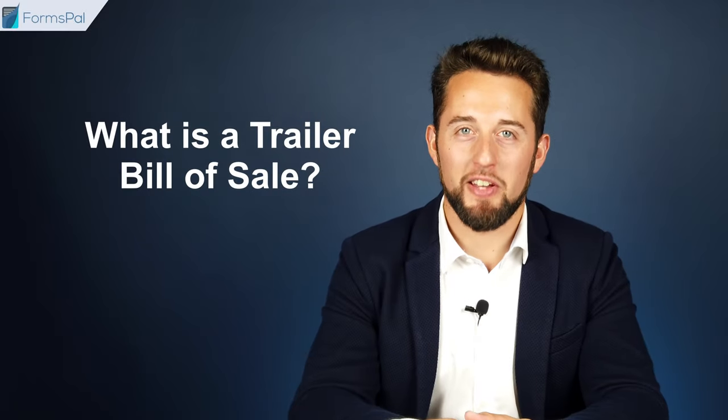What is a Trailer Bill of Sale? This is a document that records the transfer of a trailer from a seller to a buyer and lists the details of such a transaction. It allows you to sell and buy different types of trailers: hauling trailers for transportation of boats and farm animals, flatbed trailers for bulk cargo and containers, vehicle carrying trailers, enclosed trailers for delivering various goods, etc.